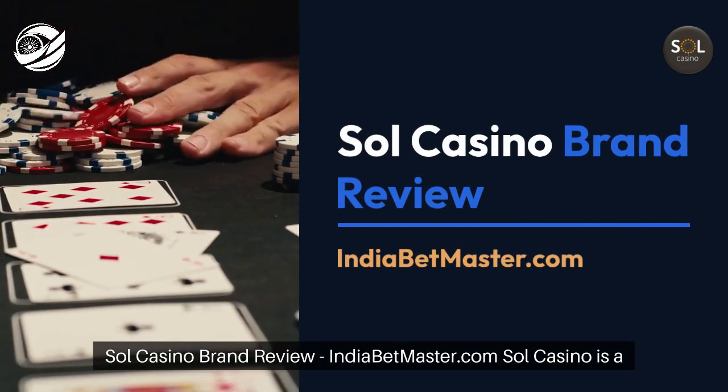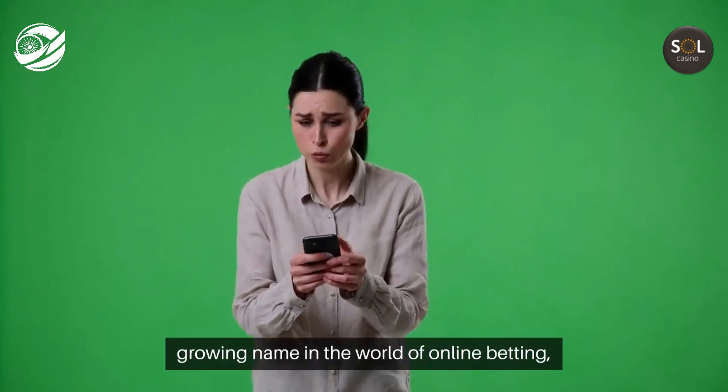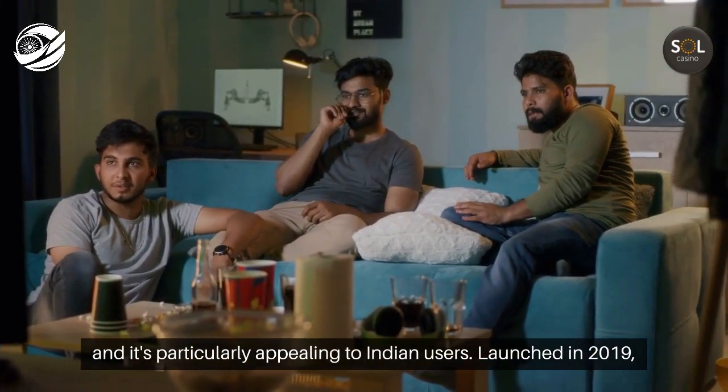Sol Casino Brand Review by IndiaBetmaster.com. Sol Casino is a growing name in the world of online betting, and it's particularly appealing to Indian users.